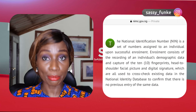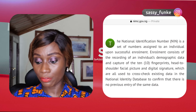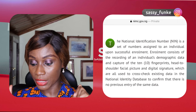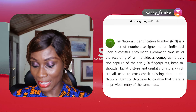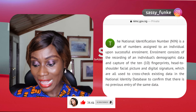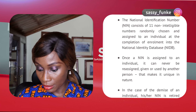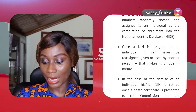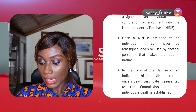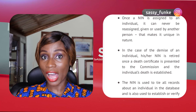So what is a NIN? The acronym NIN stands for the National Identification Number. The National Identification Number is a set of numbers assigned to an individual upon successful enrollment. The enrollment consists of recording an individual's demographic data and capturing their 10 fingerprints, head-to-shoulder facial picture, and a digital signature, which are all used to cross-check existing data in the National Identity Database to confirm there is no previous entry of the same data. The number consists of 11 randomly assigned numbers, and once assigned, it can never be assigned to anybody else again, making it quite unique.